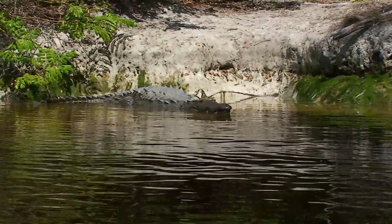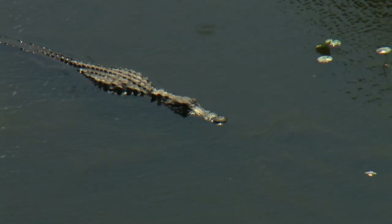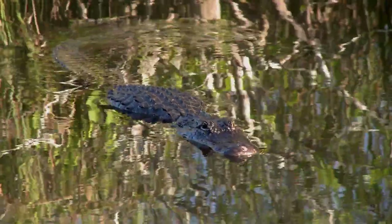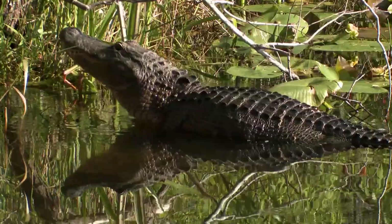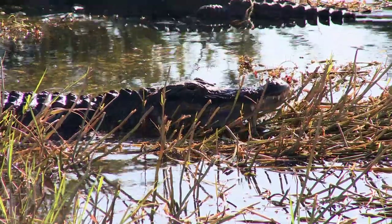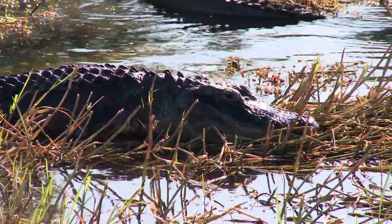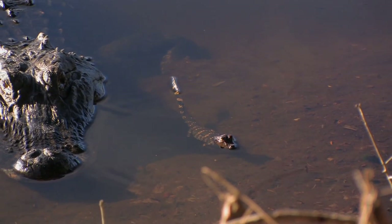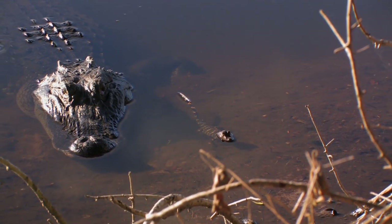Some creatures would look at home next to dinosaurs, and some of them actually did. Crocs and gators have been slinking around marshlands for over 200 million years. American gators live throughout the south, but crocs are only in southern Florida. Unlike most reptiles, mother gators help their hatchlings take baby steps towards the water before they become snack food.